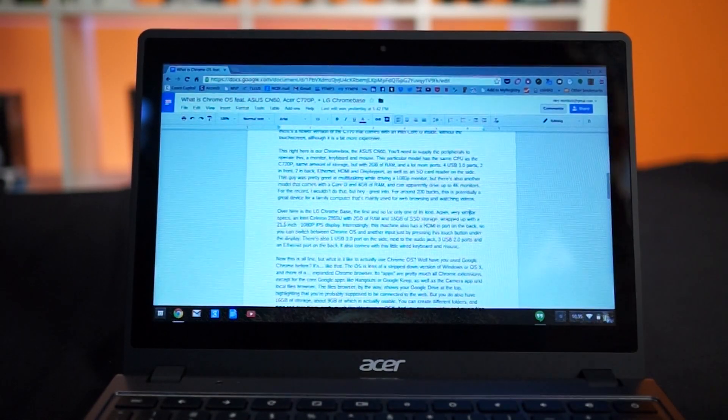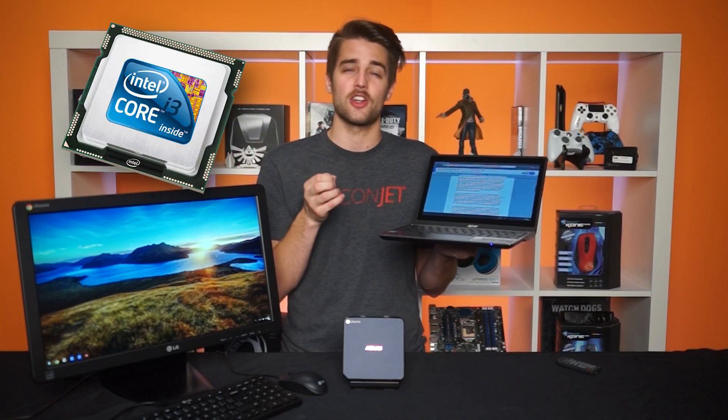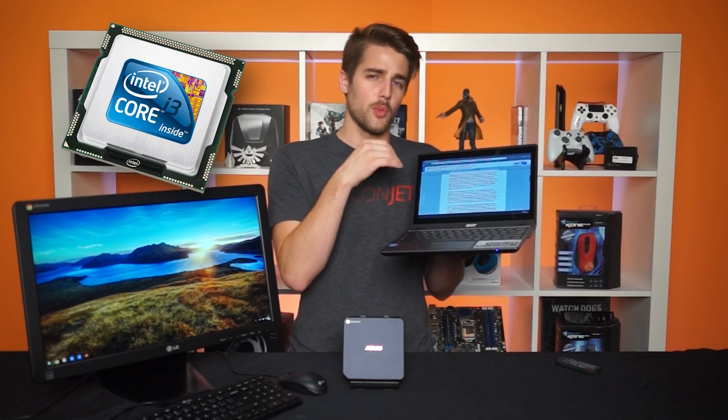But if you consider what you're going to use a Chromebook for — primarily web browsing and using Google Drive software — they sort of make sense. Chrome OS was designed to run on less fancy hardware, and as a result you still get very decent performance. There's also a newer version of the C720 that comes with an Intel Core i3, without the touchscreen, although it is a bit more expensive.